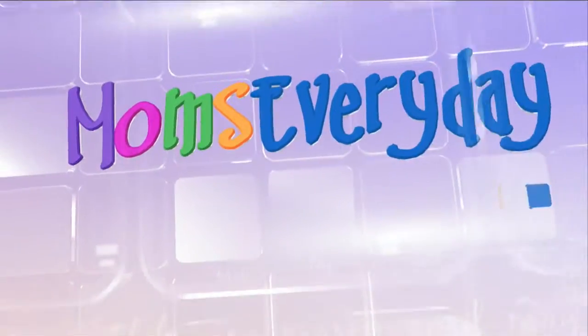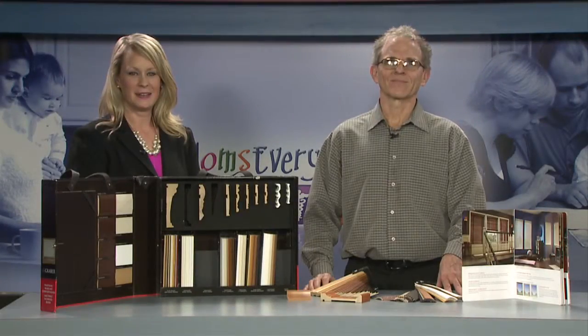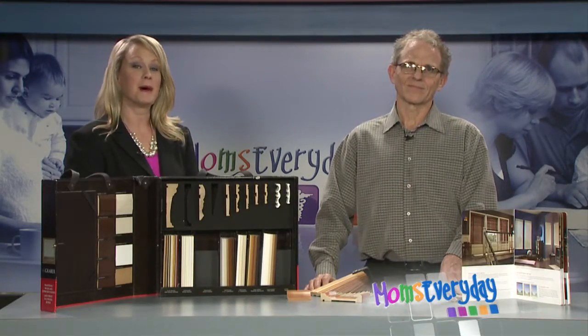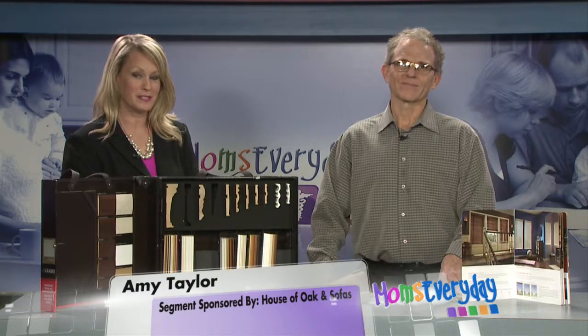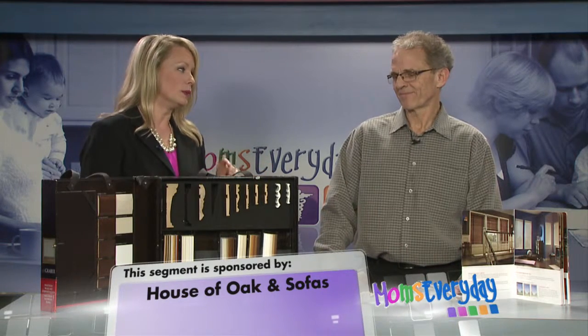Helping make your life easier. Moms Every Day. Hello there, I'm Amy Taylor and Merle Wenger is back with us today from House of Oak and Sofas here in Harrisonburg. Thank you for being here, sir. It's good to be here. And we need your expertise today on window blinds.